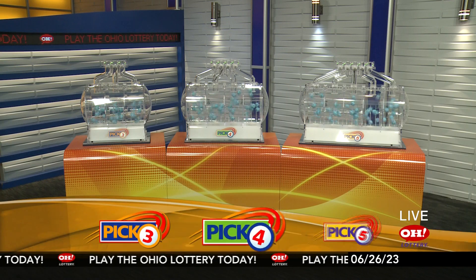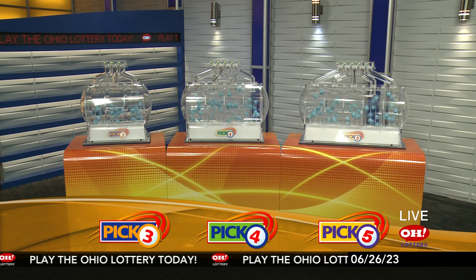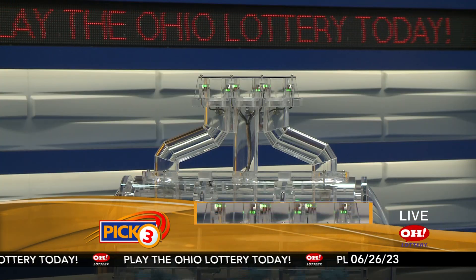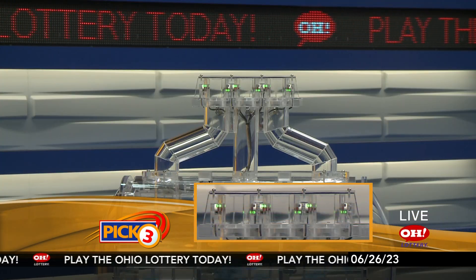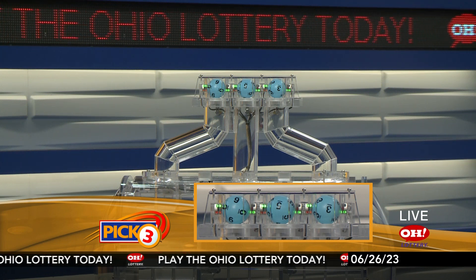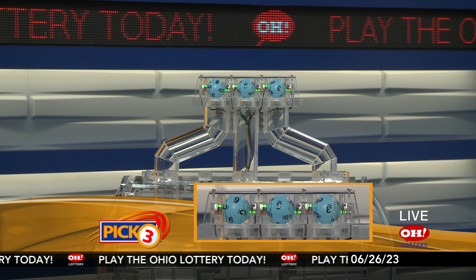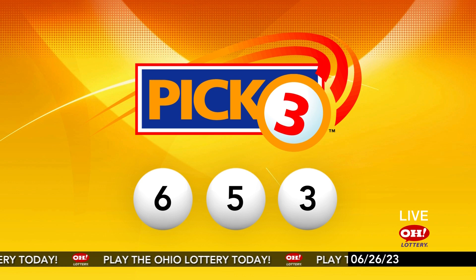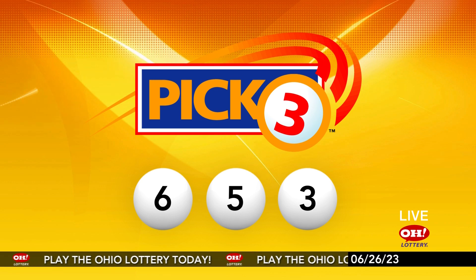We're here to pick the midday winning numbers for Monday, June 26. Here are today's winning Pick 3 numbers: first up is a six, next a five, and finally a three. So today's midday Pick 3 numbers are six, five, three.